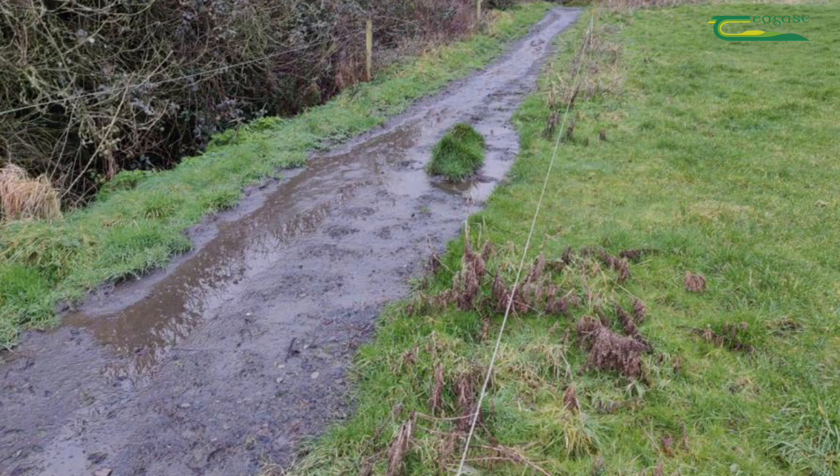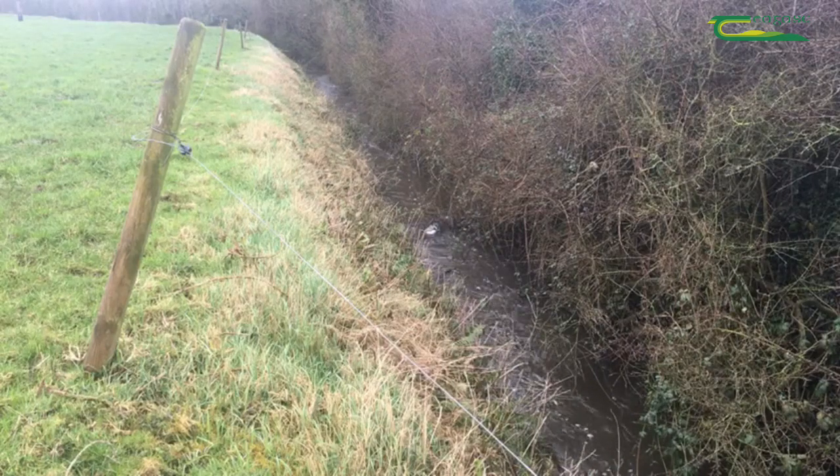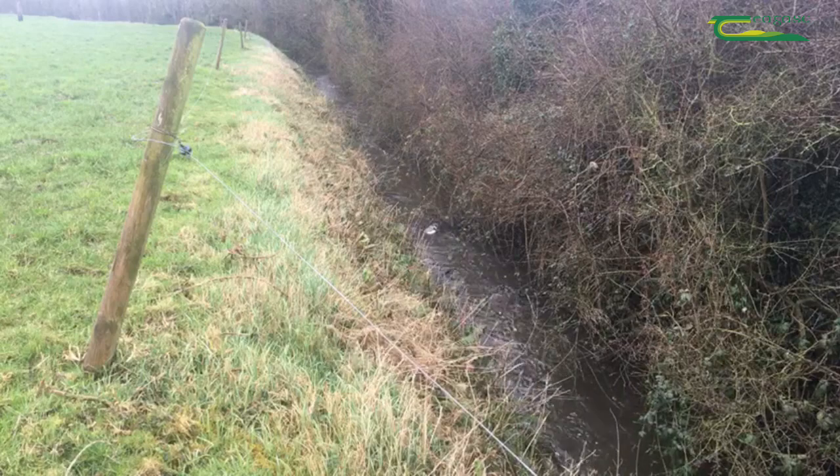The runoff issues from roadways are extremely variable from farm to farm. Each farm is different, and one needs to look at things like soil type, the stream and drain density on the farm, and slopes on the farm.